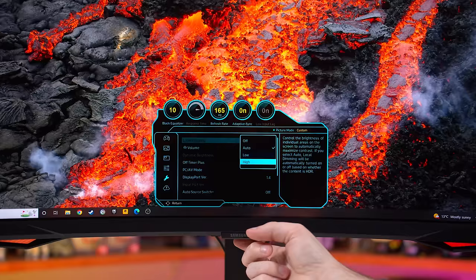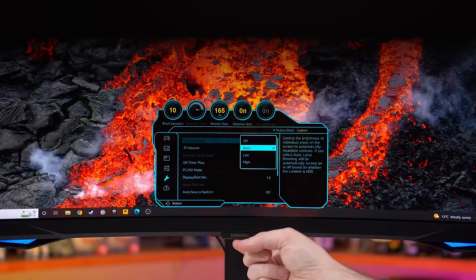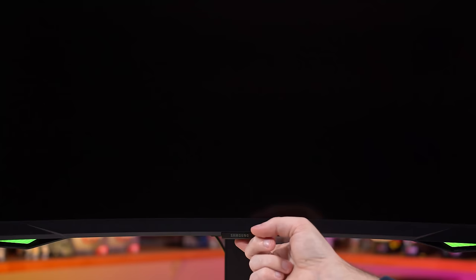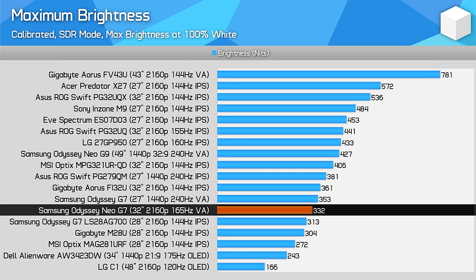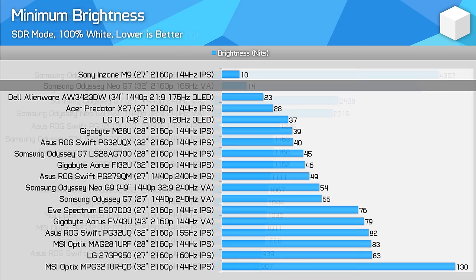One thing I found unusual about the Neo G7 is how the auto local dimming setting works. The OSD indicates that this setting will turn dimming on or off depending on whether the content is HDR, implying that for SDR content auto would see local dimming disabled. However, that's not how it works — if you use auto, local dimming remains enabled on a lower-than-low setting when showing SDR content. This isn't ideal, given that local dimming can have issues with some SDR productivity apps. Ideally the auto setting would fully switch local dimming off, but for users that want this, you'll have to do it manually. Brightness in the SDR mode is relatively low at just 332 nits, though 300 nits is still very usable in most viewing environments, especially combined with the matte screen coating. Minimum brightness is excellent, allowing for a great experience in dark viewing conditions.